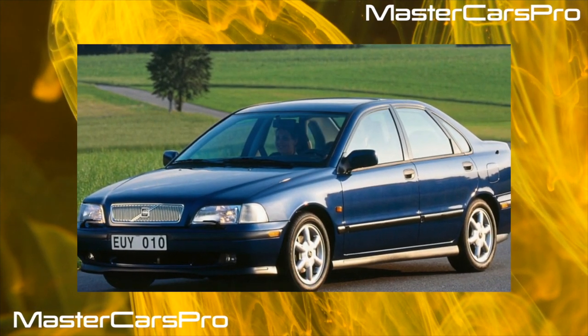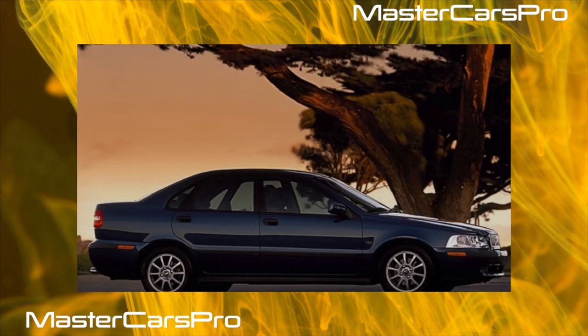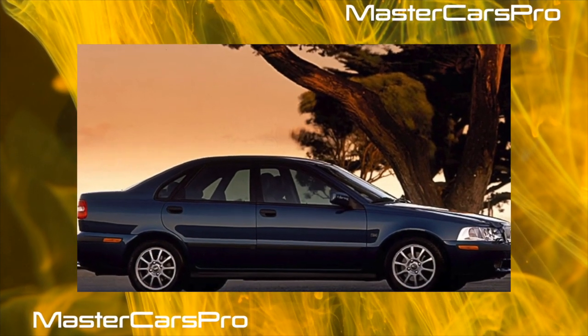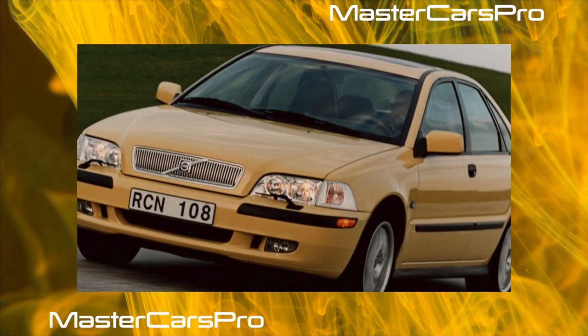The only thing you can reproach the Volvo S40 for is that it is hopelessly old-fashioned. However, Volvo's stylists never aspire to the avant-garde. So this sedan, the S40, is like a good suit that went out of fashion before it could wear out.